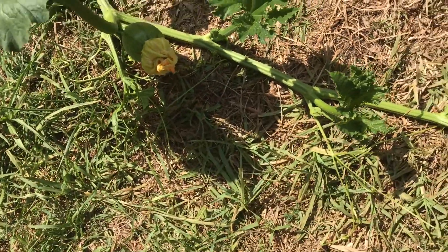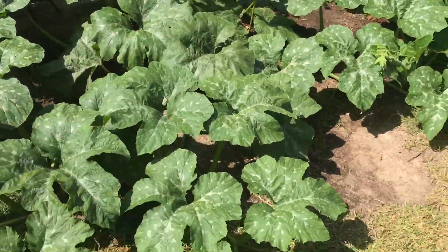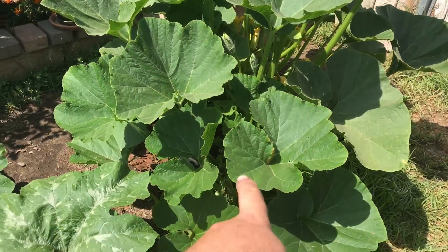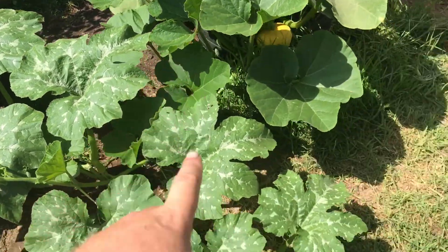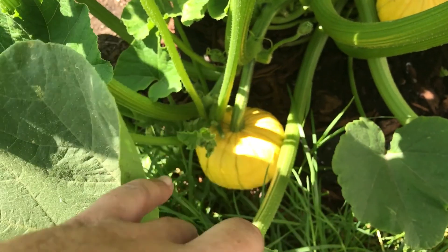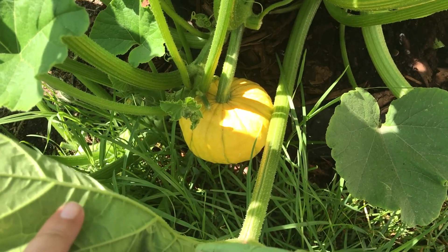There's another Connecticut field coming out right here. And here is the Lakota squash — it did start to vine out, just slow. You can see the vine sticking out over here and I do have two squash growing on there. They don't get very big — this one will probably get maybe four or five more inches in circumference and that's about it.